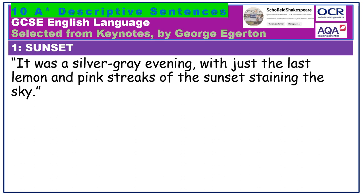It was a silver-grey evening with just the last lemon and pink streaks of the sunset staining the sky. I love the hyphenated colour, the silver-grey. I don't normally associate these colours together with the evening. I love the less usual lemon combined with the more obvious pink. The sibilance also works well — silver, streaks, sunset, staining, sky. And how about that present participle, staining, suggesting lovely blotches of colour dotted around the sky?